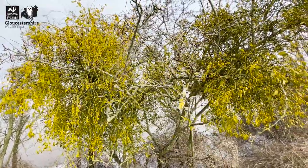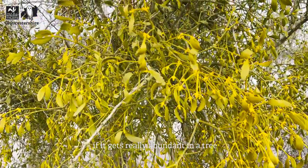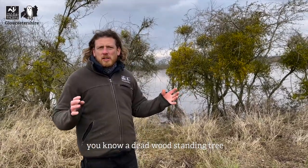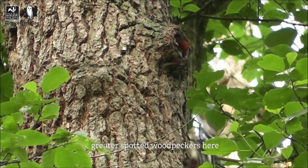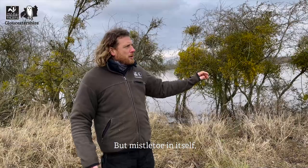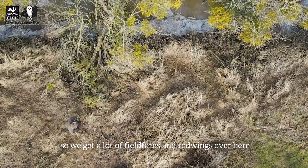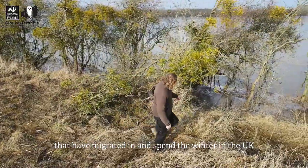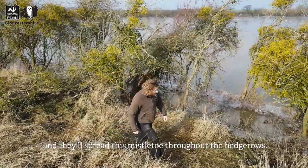Mistletoe is a parasitic plant - it requires another plant to take hold and grow. If it gets really abundant in a tree it can eventually kill it, but that's not necessarily a bad thing, as standing deadwood is good for wildlife too - we get greater spotted woodpeckers and green woodpeckers here. Mistletoe berries are eaten by blackcaps and thrushes; we get a lot of fieldfares and redwings over winter that have migrated into the UK and spread mistletoe throughout the hedgerows.